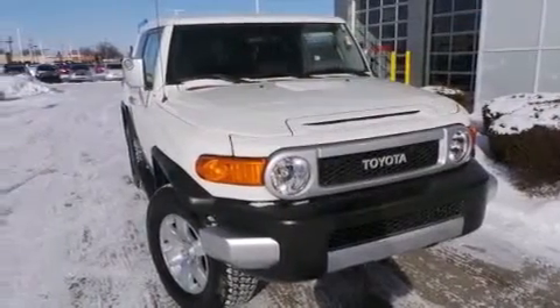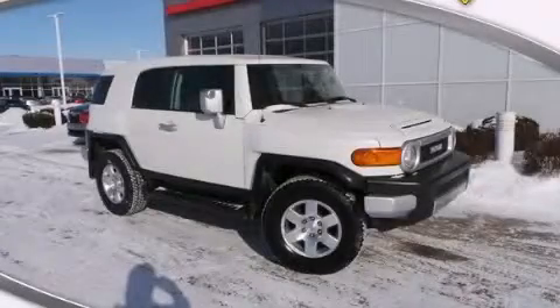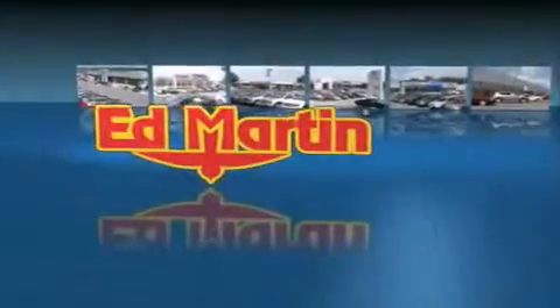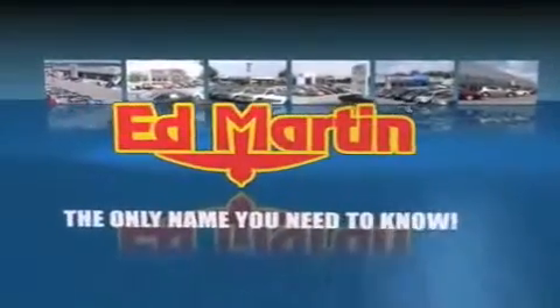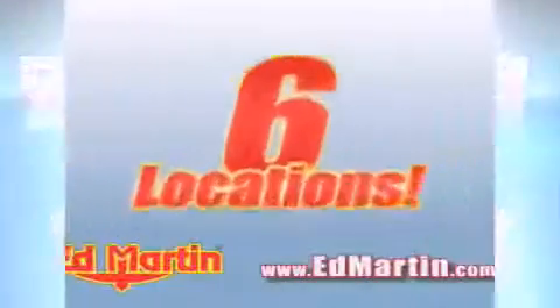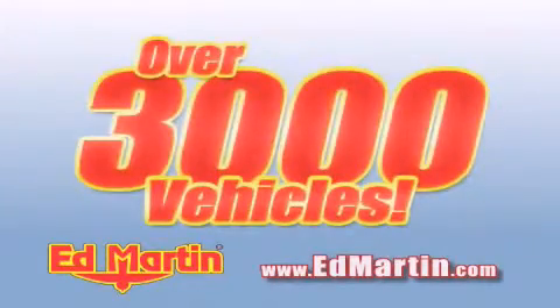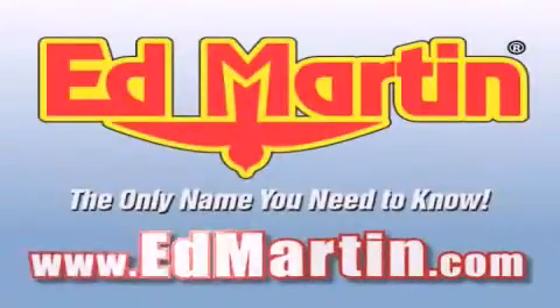Contact us today and schedule your opportunity to see this vehicle in person. Ed Martin — the only name you need to know for all your transportation needs. Six convenient locations, nine different manufacturers, over 3,000 new and used vehicles, all online at edmartin.com. Log on to edmartin.com today.